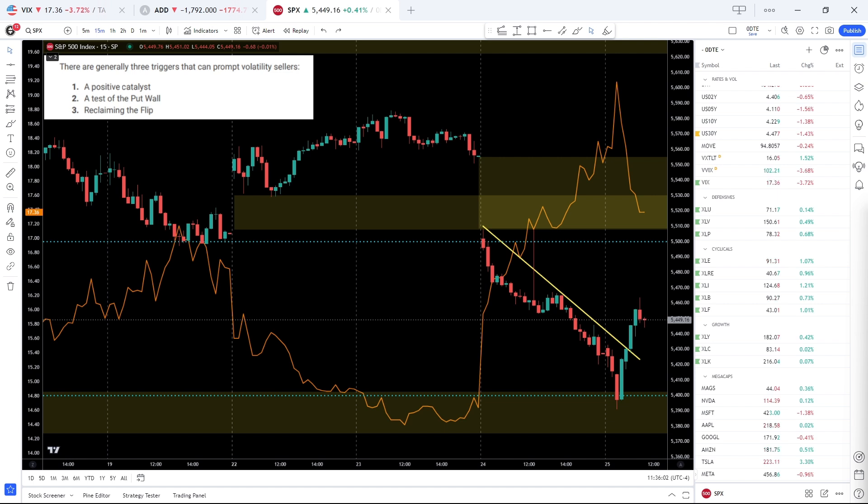Good morning, this is Connor from Zero DTE Traders, here to present our Market Minute for July 25th, 2024. It is 11:30 and the SPX is trading higher, up four tenths of a percent to 5449.